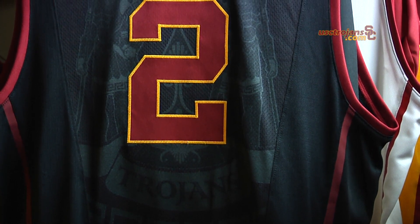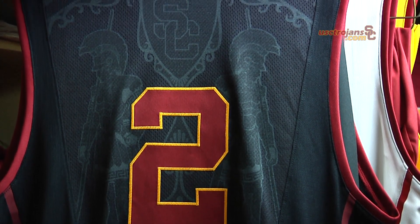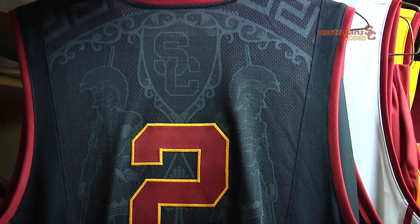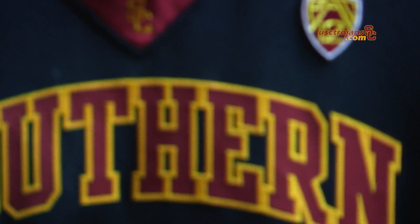On the back of the uniform is a SC design — it has a Trojan, two Trojans, and the SC shield up on the top. It's definitely just a custom jersey made for USC men's basketball. We have four uniforms: